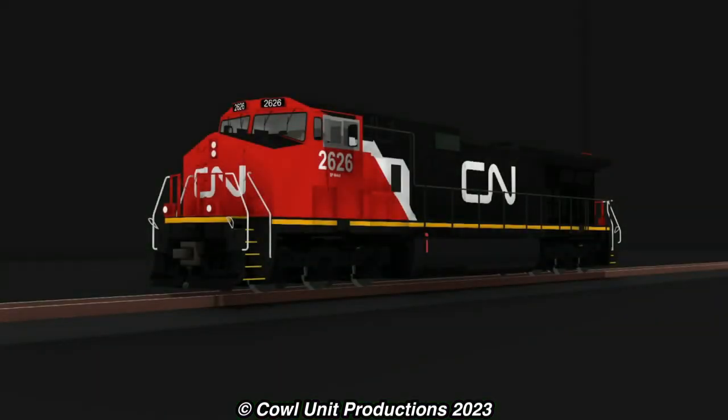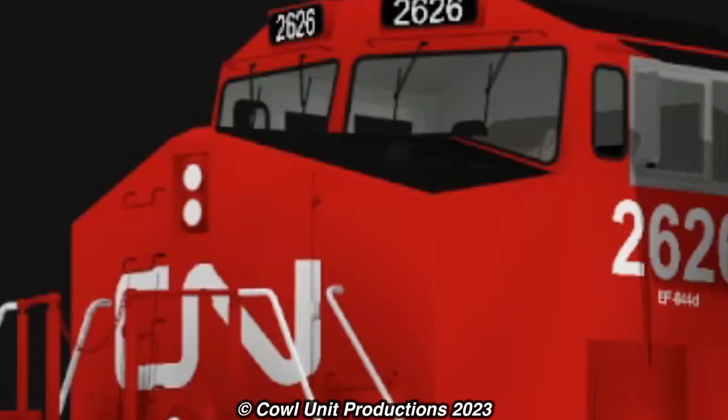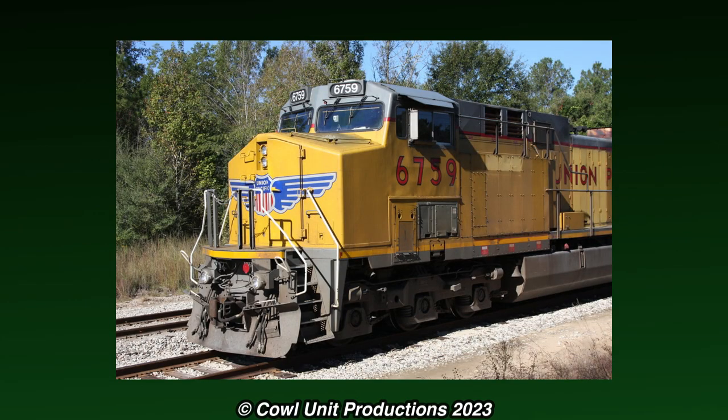CN Dash 9s were fitted with what's called teardrop cabs, as evident with the dips in the cab windows. When the cab was fitted, the teardrop windows were, oddly enough, removed, but the dips in the cab were still present.